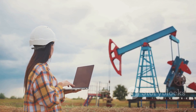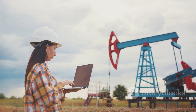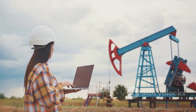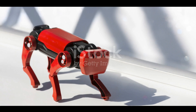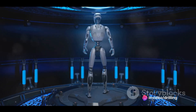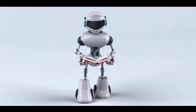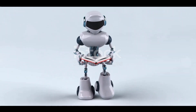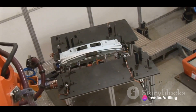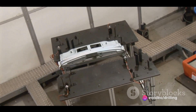Robotics is a game-changer for the oil and gas industry. BP, the British energy giant, has been testing Boston Dynamics' Spot robot at its Mad Dog oil platform in the Gulf of Mexico since 2020. Spot is a four-legged robot that can walk, climb, and navigate rough terrain. It can also carry cameras, sensors, or tools to perform various tasks such as inspecting equipment, measuring temperature, or detecting gas leaks.